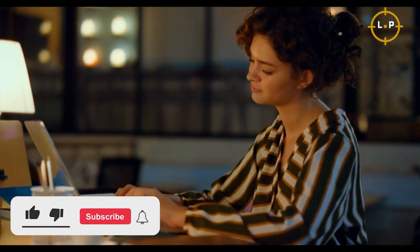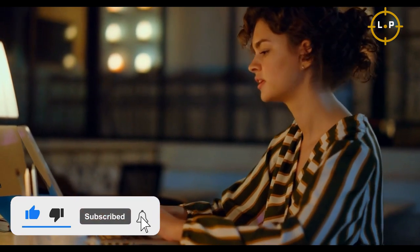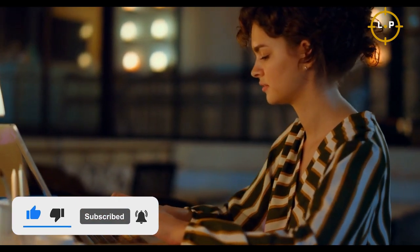Subscribe to this channel if it's your first time here and hit the notification button so you won't miss any luxurious content coming up soon.